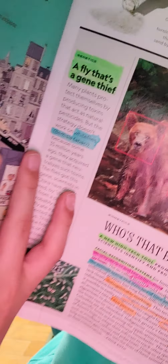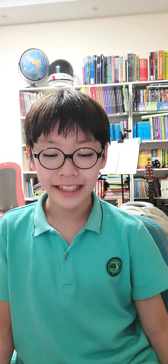We're going to talk about a fly that's a gene thief. It turns out this gene-thieving fly is actually a plant that protects itself by producing toxins that act as natural pesticides — like those leaves that produce natural pesticides, not the ones we make. It turns out that those flies, about 35 million years ago, acquired a gene that made them immune to that, possibly because they ate a virus-infected leaf. Scientists in China discovered that they may have stolen that gene from those infected leaves.